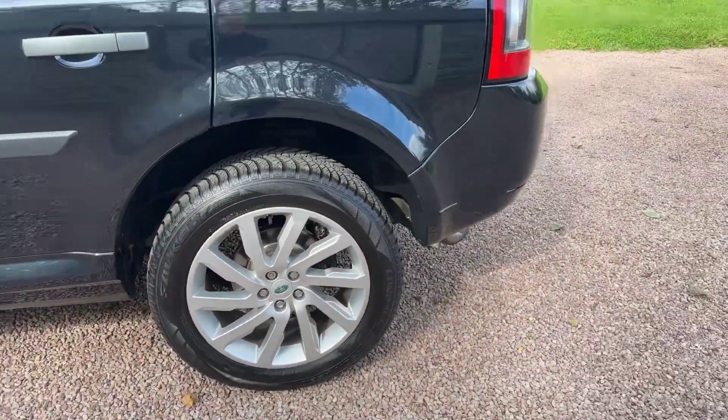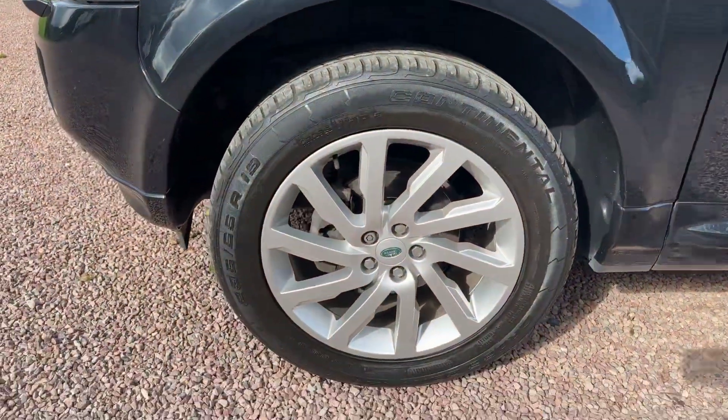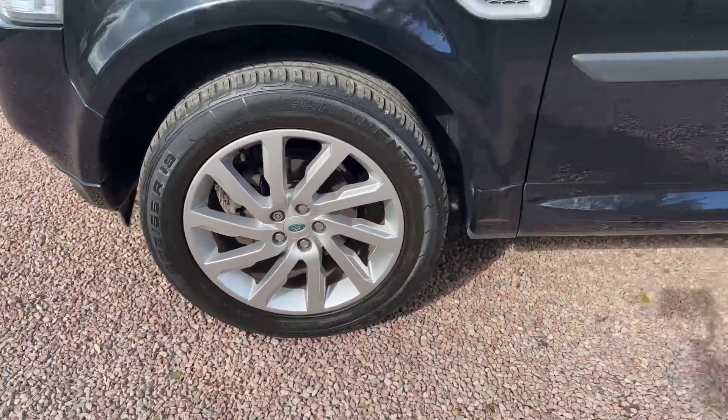19-inch alloys in lovely condition, body side moldings — a little extra touch there. Another 19-inch spare wheel in great condition.